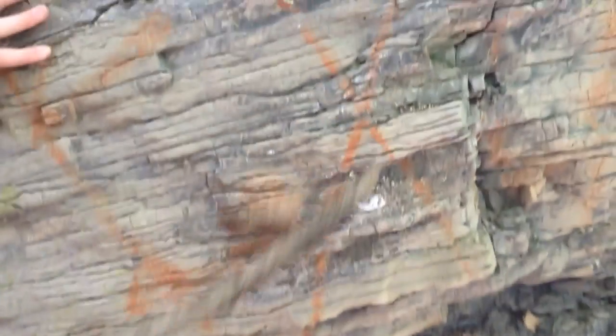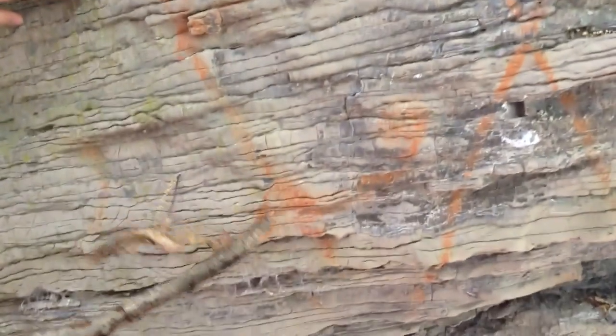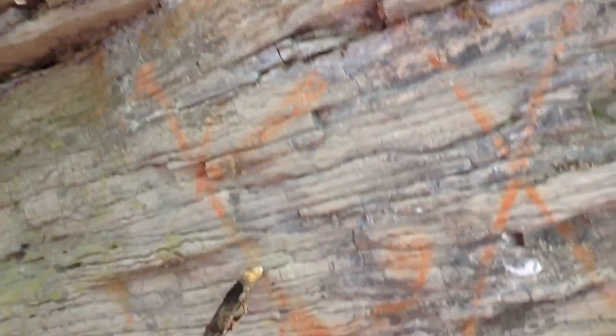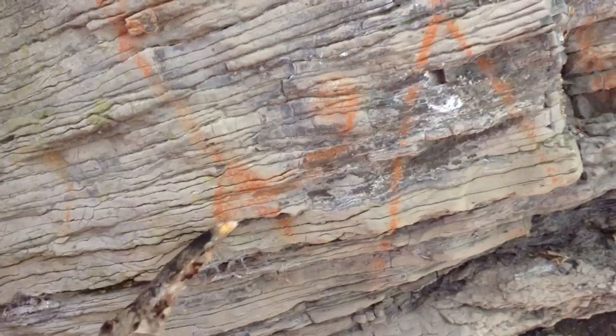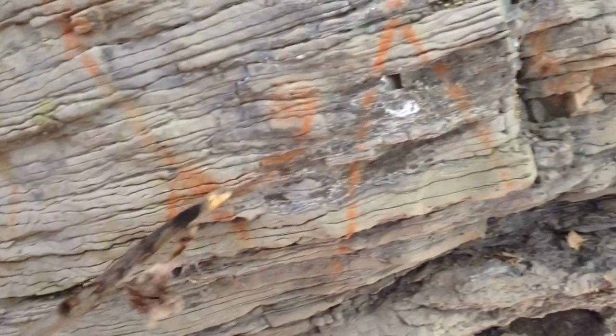Orange streaks. Now, what does that tell us? They are almost even perpendicular to these layers. That could imply an igneous intrusion — that could even imply an igneous intrusion of mainly iron that could have oxidized.